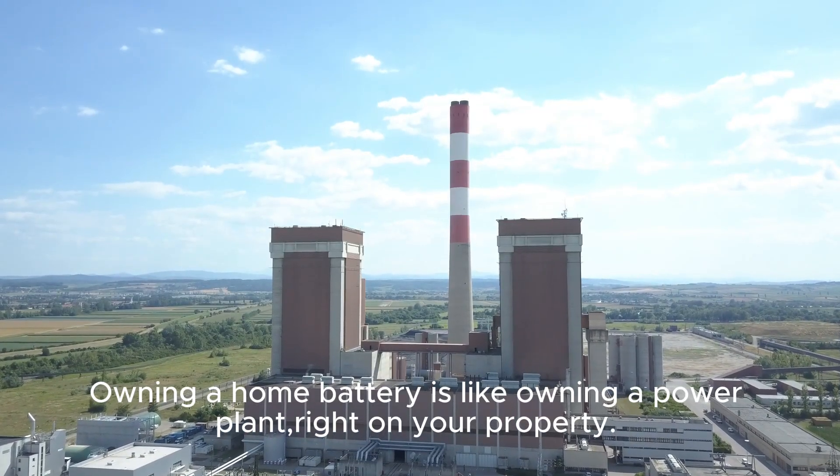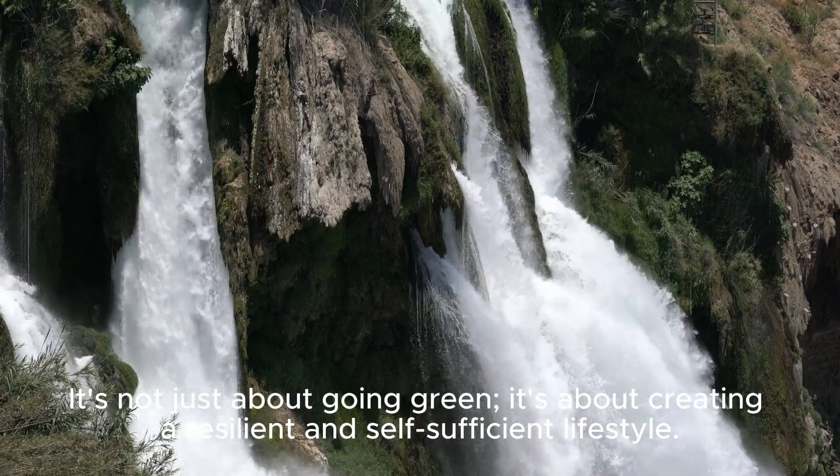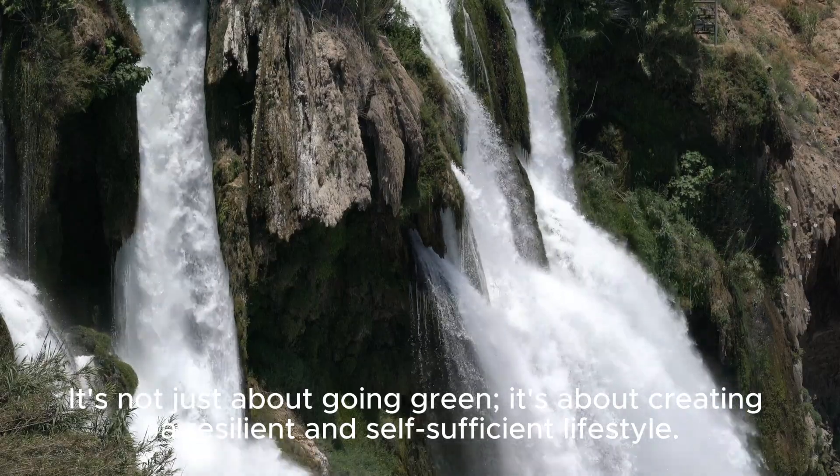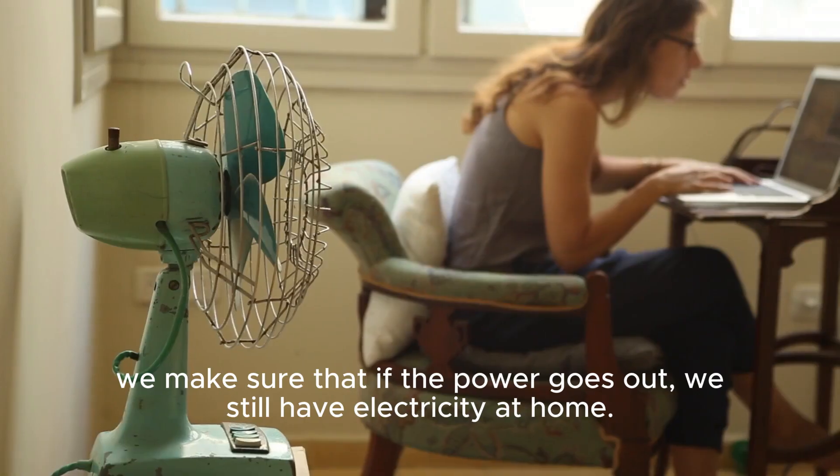Owning a home battery is like owning a power plant right on your property — it's not just about going green. It's about creating a resilient and self-sufficient lifestyle. We make sure that if the power goes out, we still have electricity at home.